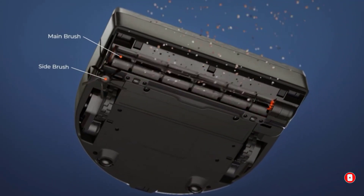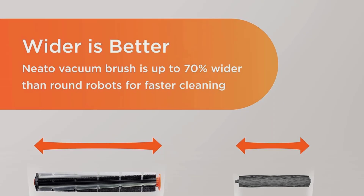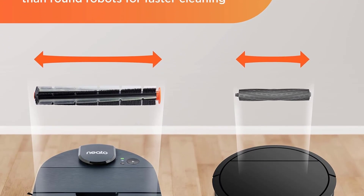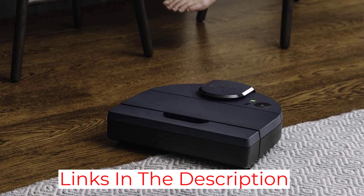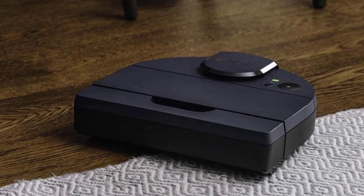The vacuum is designed with a special D-shaped construction. This unique design allows it to pick up pet hair, dust, dirt, and other potential allergens from every nook and cranny. Plus, it is equipped with a smart navigation system that allows it to clean your home evenly without missing a spot.